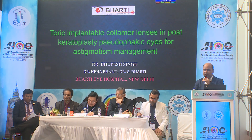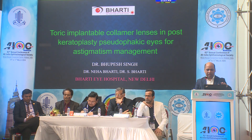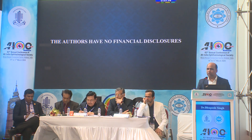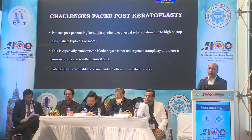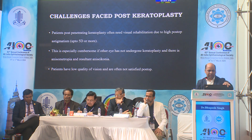As a cornea surgeon, it's very difficult to see post-op good quality corneas with four, five, or six cylinders and patients not happy with the outcome. They don't want to wear lenses because they are old. They don't want to go for laser because it's costly as well as risky for graft survival. So the options are limited — you have to give six-cylinder glasses while the other eye is normal 6/6, and it's difficult to balance the numbers.